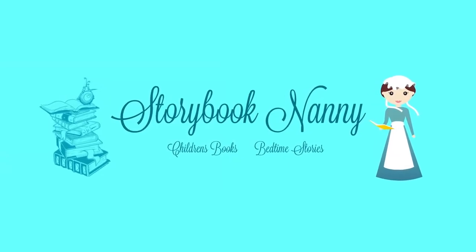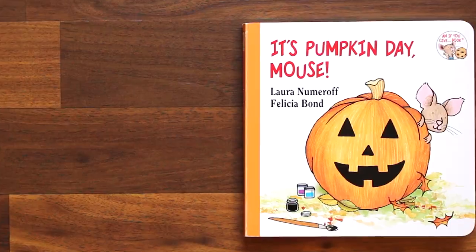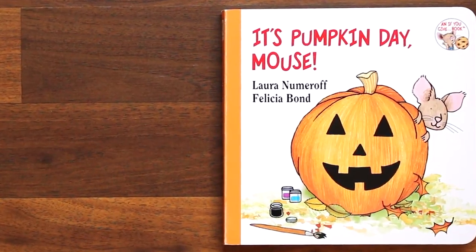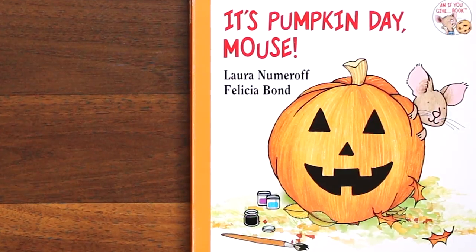Hello and welcome to Storybook Nanny. It's Pumpkin Day, Mouse! By Lara Numeroff and illustrated by Felicia Bond.